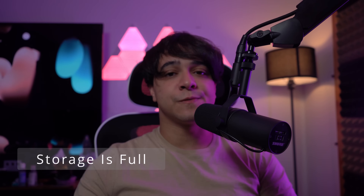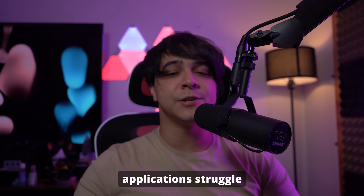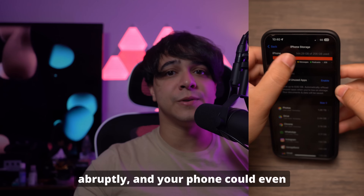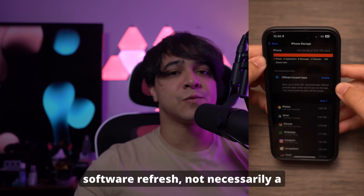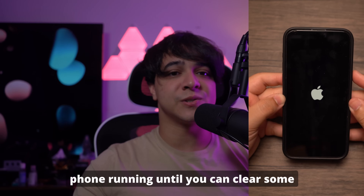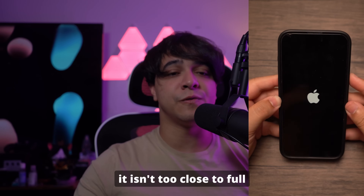Number two is full storage. This is one that can be fixed more easily. Usually when the storage on your device is full, many applications struggle to run properly. Apps like WhatsApp will crash very often, phone calls will end abruptly, and your phone could even restart on its own. While you can't just delete data immediately, a software refresh — not necessarily a reset, but a refresh — can help keep your phone running until you can clear enough data from your device.